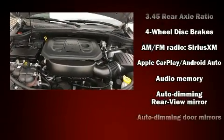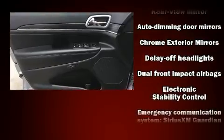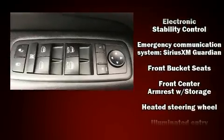Jeep also prioritized safety and security with features such as dual front impact airbags, front and side impact airbags, traction control, and brake assist.